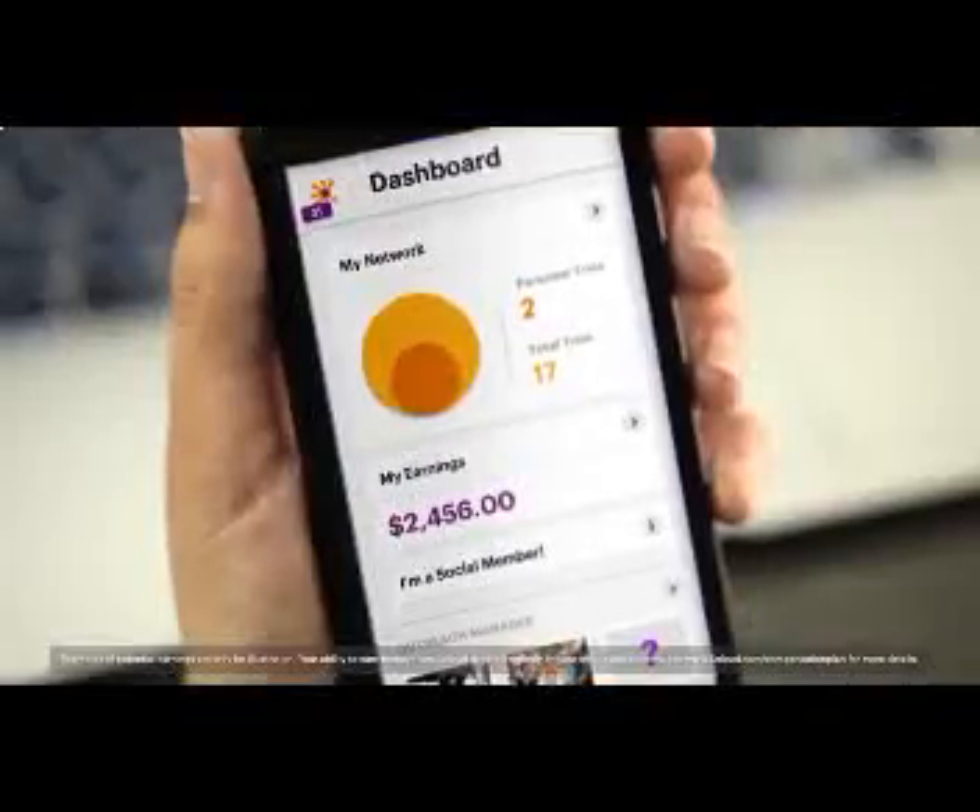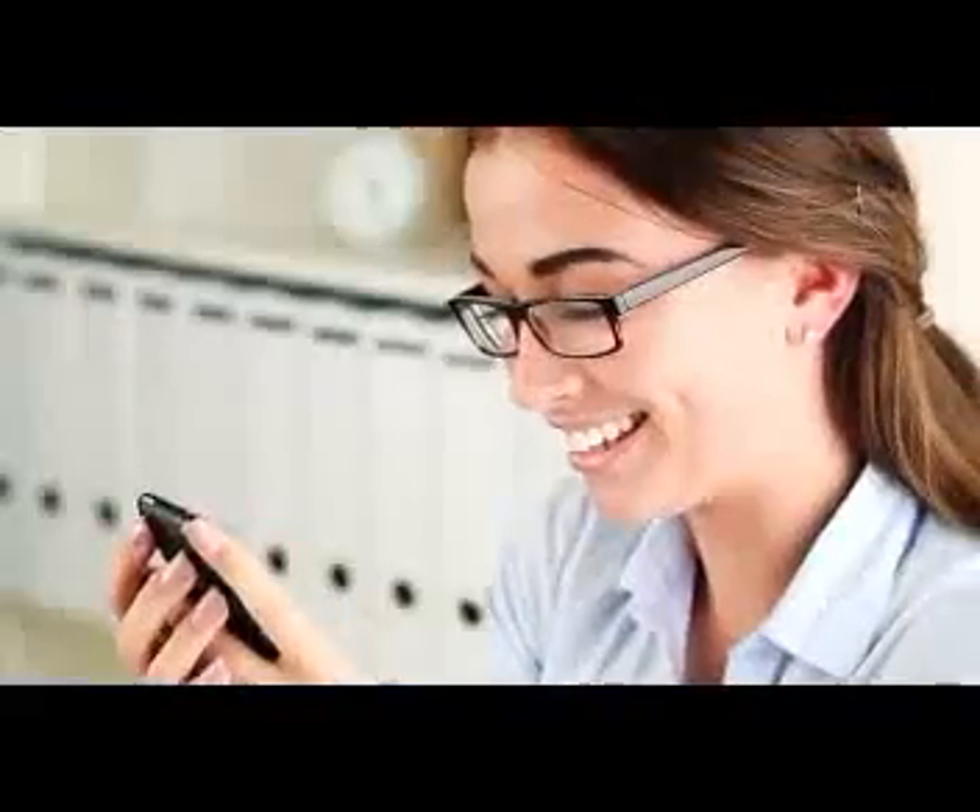You share, they enroll, and you earn. How much can you earn with Solovey? Maybe it's enough money each month to pay your phone bill, or even enough to pay your mortgage. How far you take it is up to you.